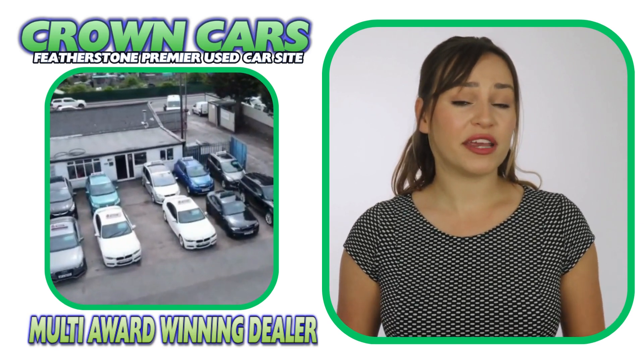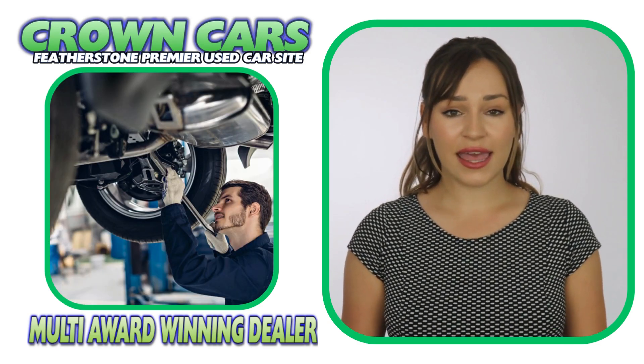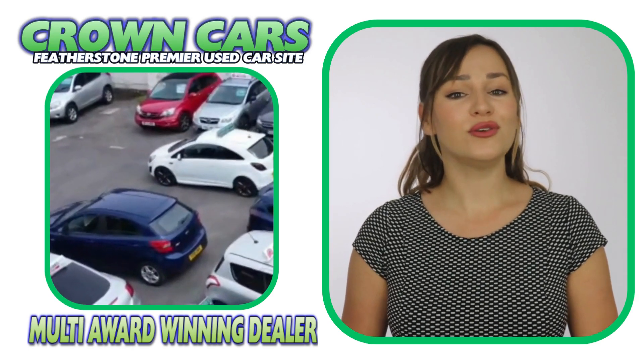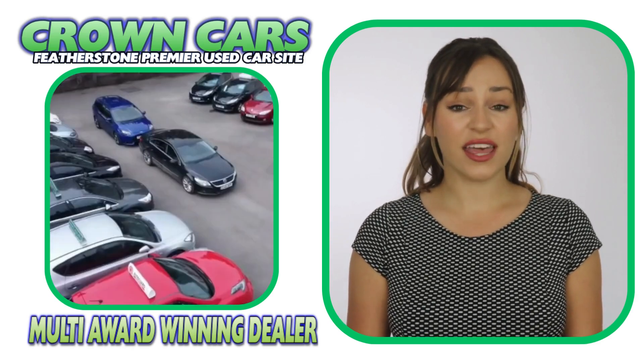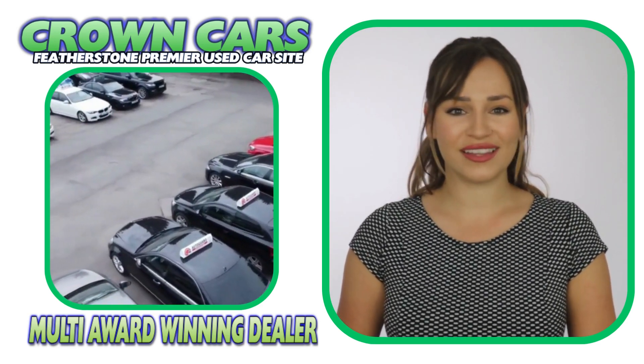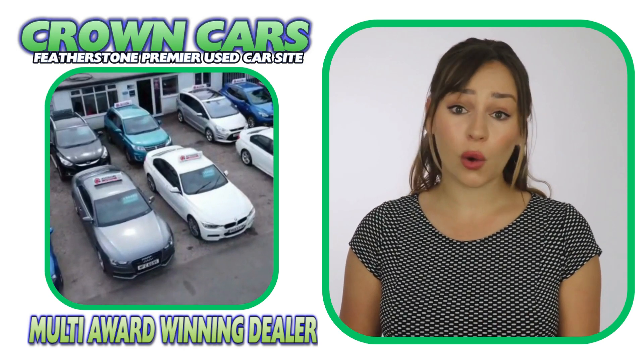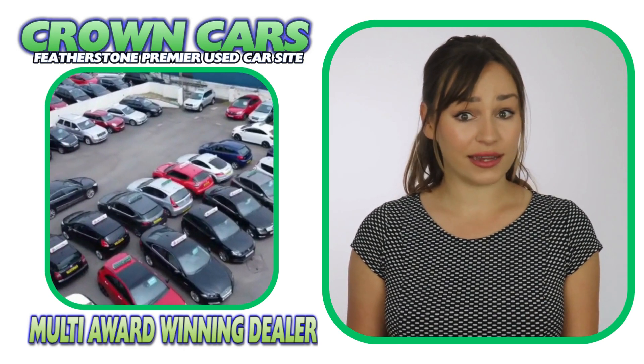All our preparation is carried out on site in our own dedicated preparation centre and all our vehicles are bodywork conditioned and detailed to the highest standard to ensure they look as good as possible. We also HPI Gold check every vehicle for accident damage, stolen alerts and outstanding finance.